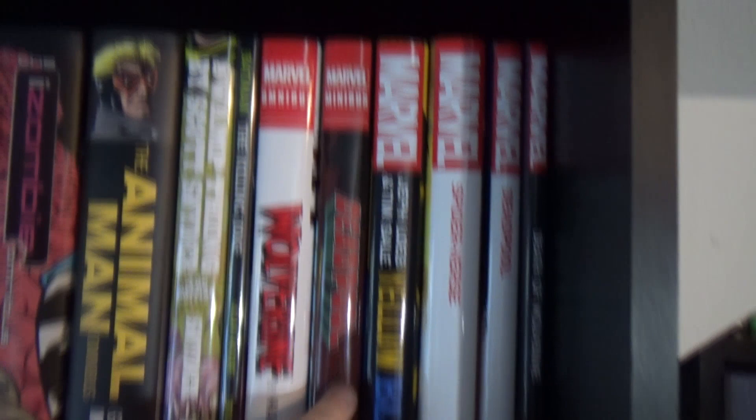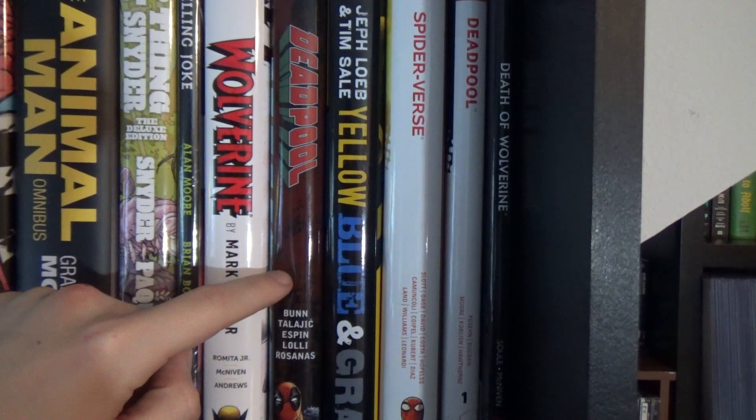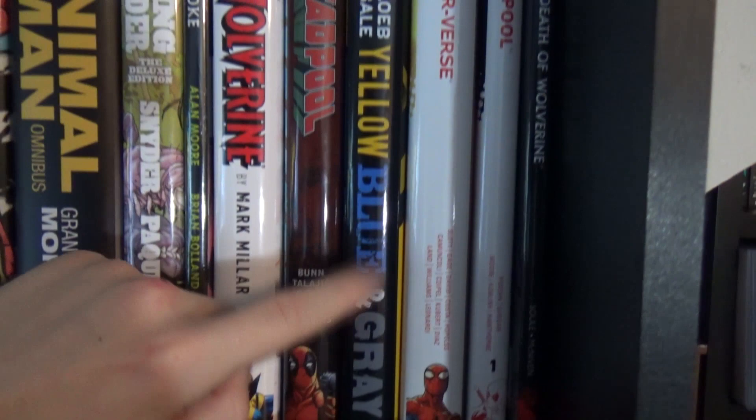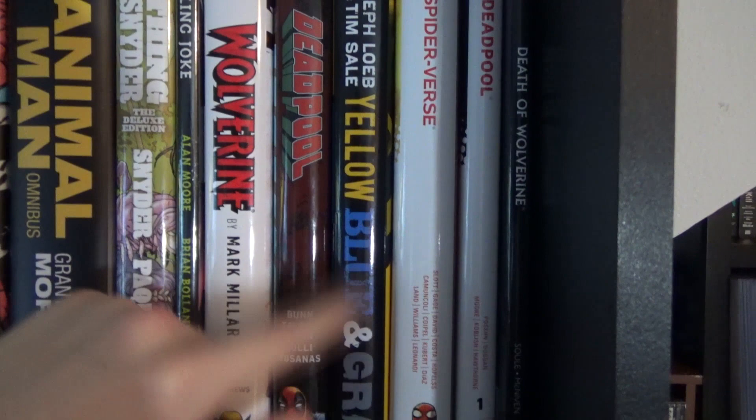A staple for any graphic novel collection: The Killing Joke. Then Wolverine — the Old Man Logan storyline — fantastic stuff. Deadpool minibus, which was really good. I'm not a die-hard Deadpool fan but I still found it very enjoyable. And I love this one — it's the three-in-one book by Loeb and Sale: Daredevil Yellow, Spider-Man Blue, and Hulk Gray.